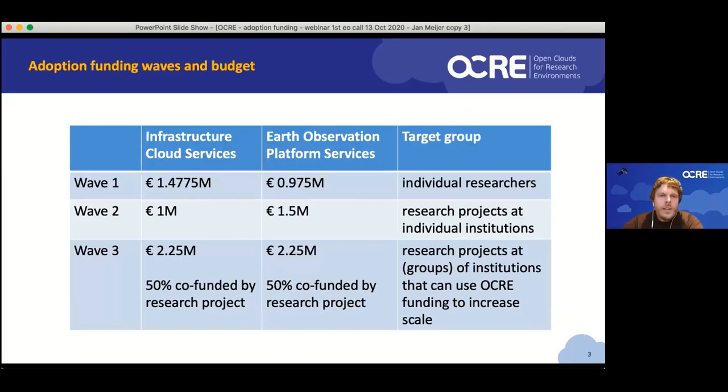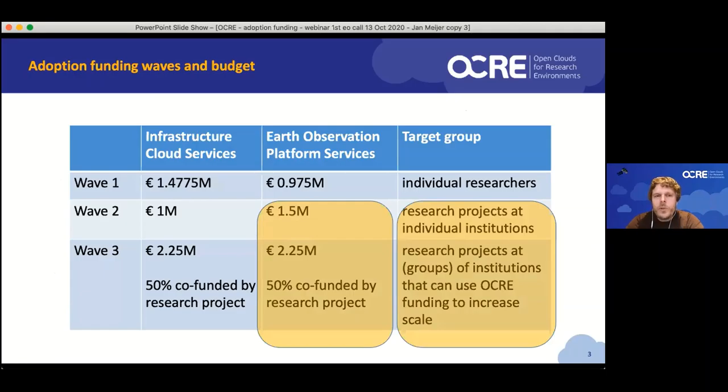Zooming in on the OCR adoption funding: we have a total pot of about 9.5 million euros available, roughly equally split between the two service types. We have different waves, and today we're talking mostly about wave two and three. The distinguishing factor is that wave two is 100% OCR funded, while wave three is a co-funding wave. As you can see, we have more money available to co-fund than to fully fund. We have a certain degree of flexibility to transfer budget between the waves according to the projects we receive.